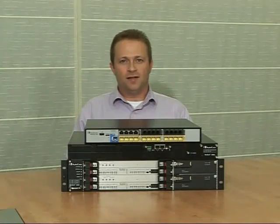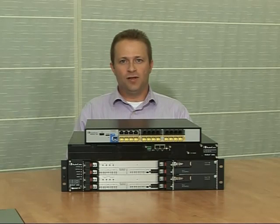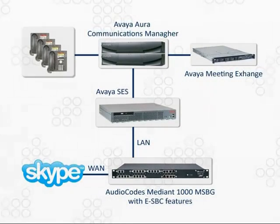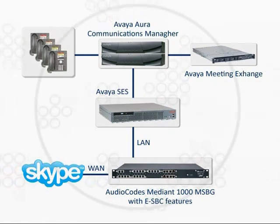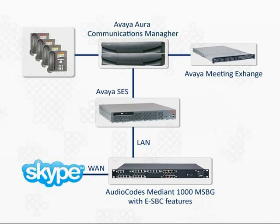In the first case, the customer is using the Avaya Meeting Exchange conferencing platform and used to incur high costs on international conference calling. ROI Networks, the systems integrator working with this customer, connected the customer to the Skype Connect SIP trunking service using our Mediant 1000 ESBC. Based on the results and the fantastic voice quality, the customer has reduced its calling bills dramatically, and the ROI period was less than a month.